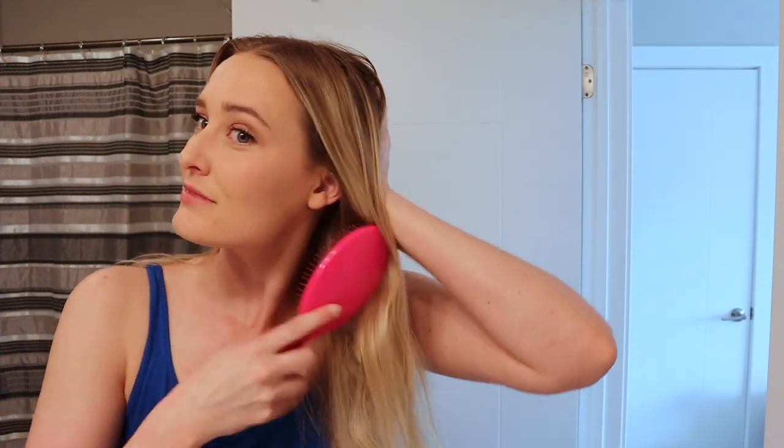At first they are kind of expensive but it's expensive to be cute. Sometimes they do kind of hurt but as you can see the curled part is the extension and then the other part is my real hair.